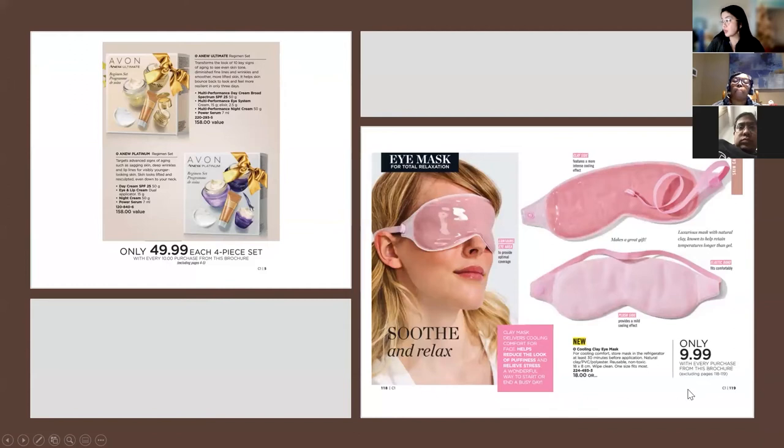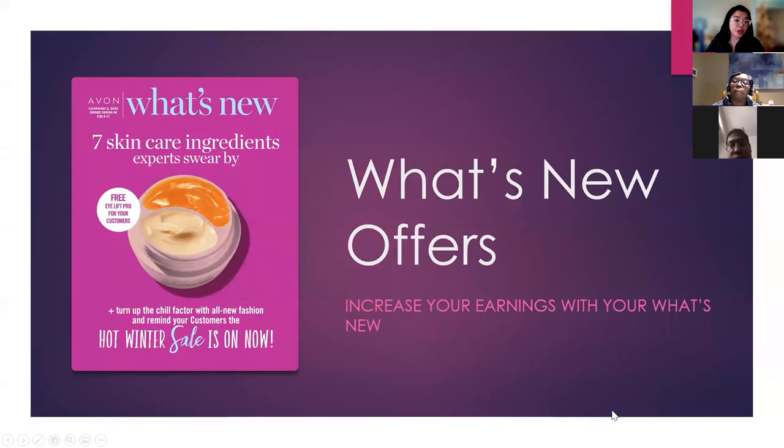One premium offer: with every purchase from this brochure excluding the clay mask, you get the cooling clay mask. Some clay masks can be warm or cold, but this one only says cooling — so if customers ask if it can be heated, I'd advise no. You put it in the fridge for 30 minutes and place it on your eyes to help reduce puffiness and swelling with regular use.